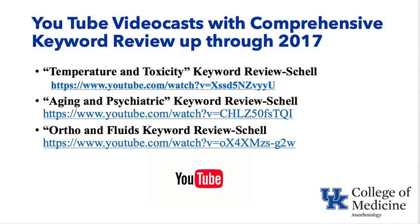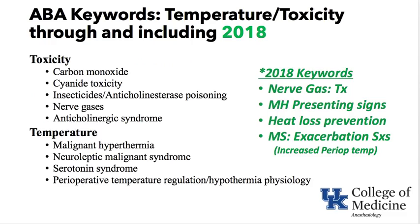On our YouTube channel there are video casts with comprehensive keyword reviews up through 2017, but not including 2018, which we are covering in this video cast. Temperature and toxicity are combined into one, aging and psychiatric into another, and ortho and fluids into another. Let's start right in on temperature and toxicity.